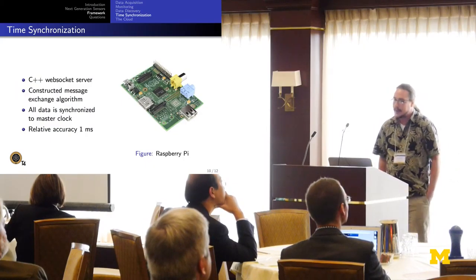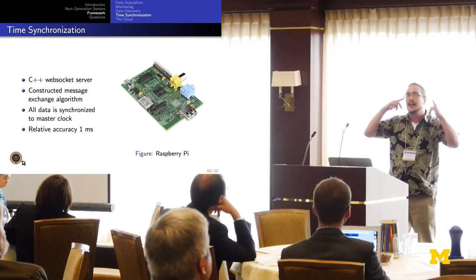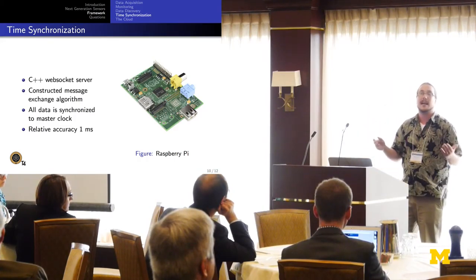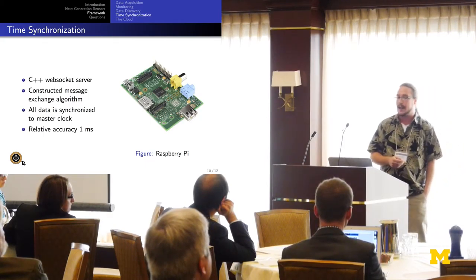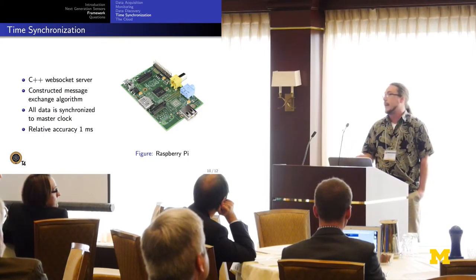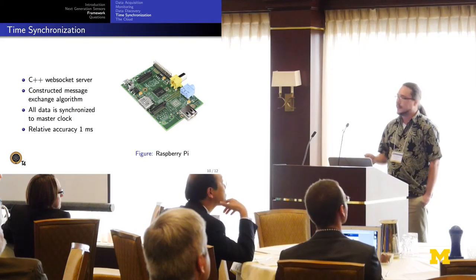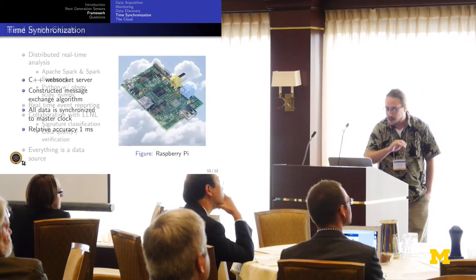Time synchronization: when you hear a noise, how do you know which direction it came from? It's because that noise enters your ears at two different times, and the internal clock in your brain tells you the direction. We have the same issue with infrasound sensors — they have to be highly synchronized. We constructed a message exchange algorithm similar to NTP but a little bit better, and it can run on any Linux server. Right now we're using a Raspberry Pi. All of our data is synchronized to a master clock with a relative accuracy of one millisecond.